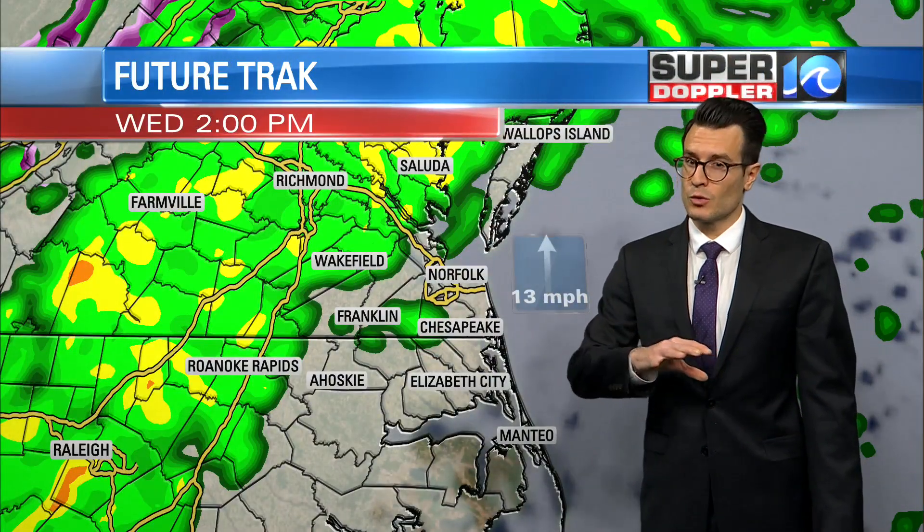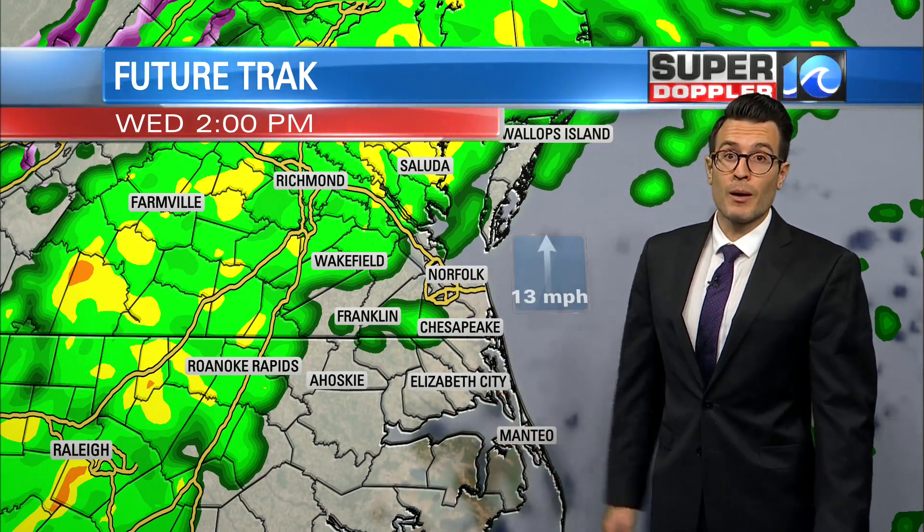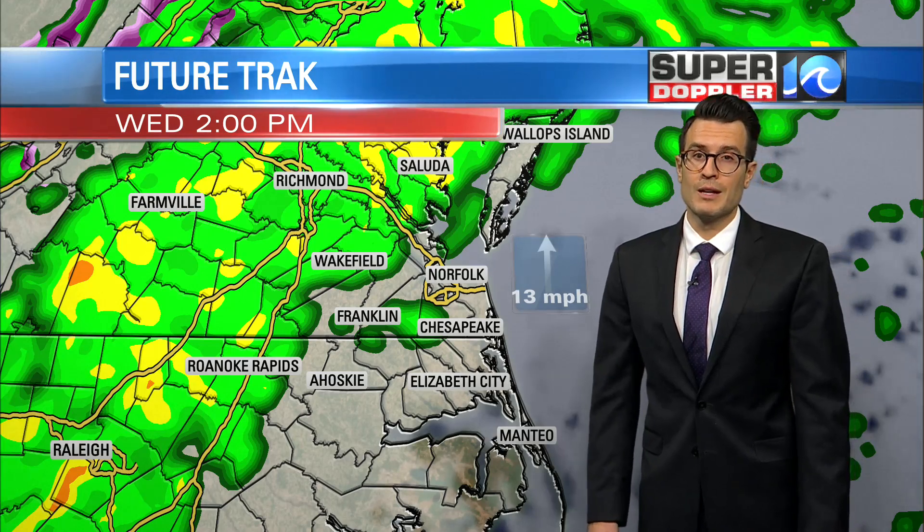Fortunately, the threat of any sort of strong to even severe thunderstorm continues to shift to the south. There's still a threat, primarily across northeastern North Carolina, maybe along the Outer Banks.